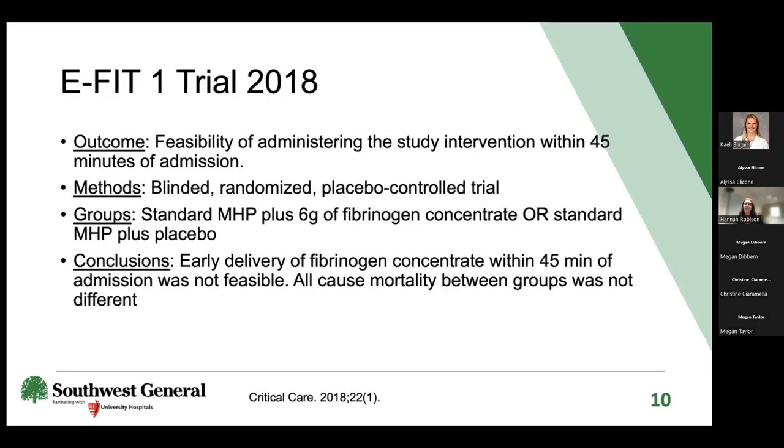In 2018, the EFIT-1 trial assessed whether cryo could be administered within 45 minutes of admission. It was a blinded, randomized, placebo-controlled trial comparing standard care plus six grams of fibrinogen concentrate or cryo versus standard MHP plus placebo. This study concluded that cryo could not be administered within 45 minutes of admission in that patient population.